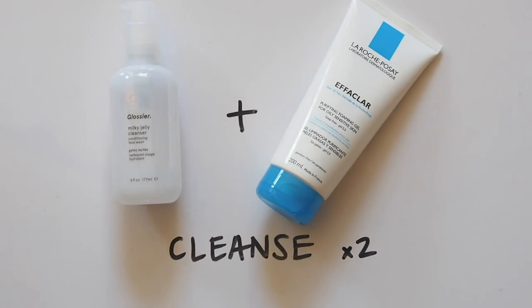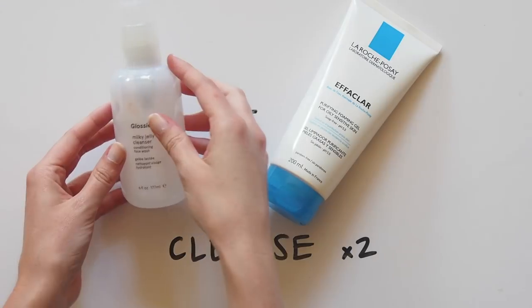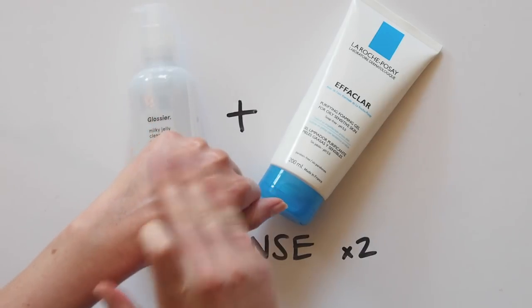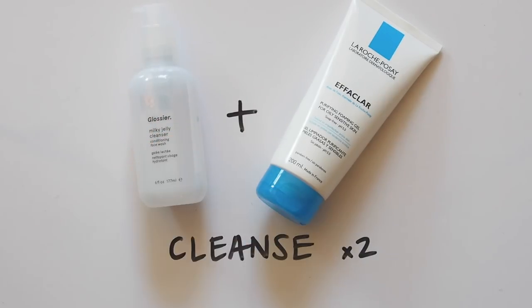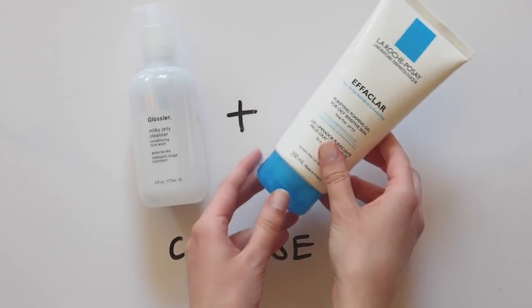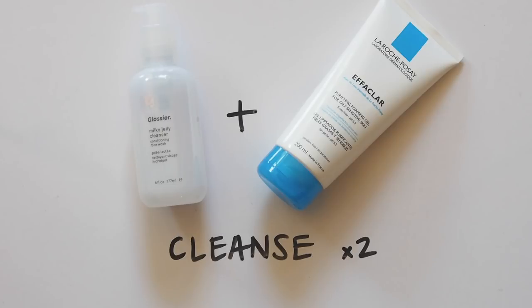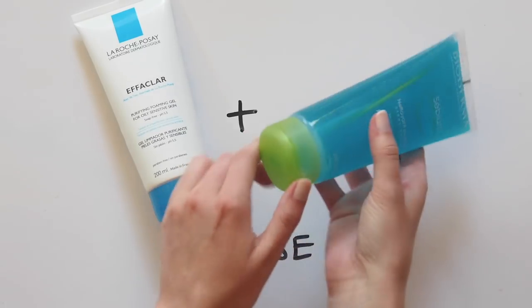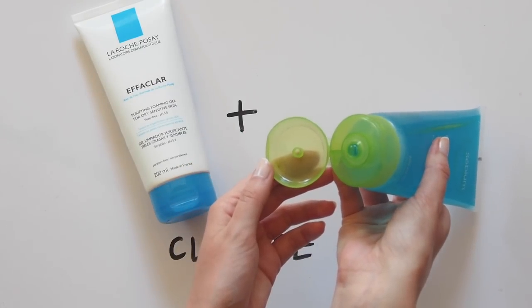Now, cleanser — this might be my favourite bit actually. I've recently started double cleansing and really like the results; my skin just feels much more clean. I often use Glossier Milky Jelly first, a gentle gel conditioning face wash to remove face makeup and that top layer. Then the La Roche-Posay Effaclar cleanser, a more intense foaming gel that makes your skin feel squeaky clean but never stripped. Another version is Effaclar first, then Bioderma Cébium, which has a very similar purifying foaming gel feel.